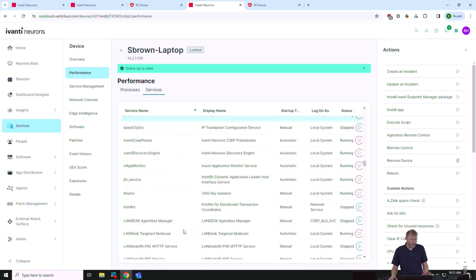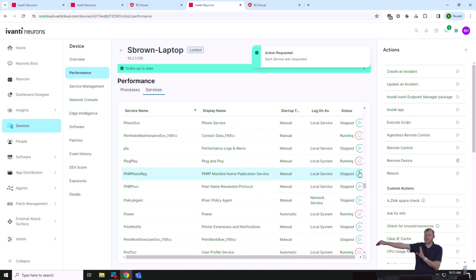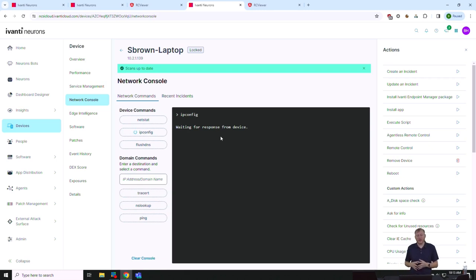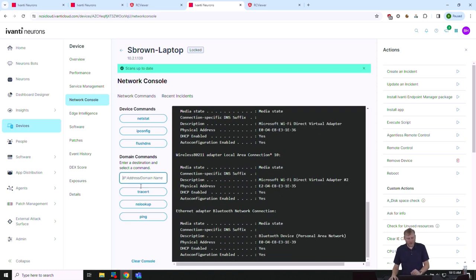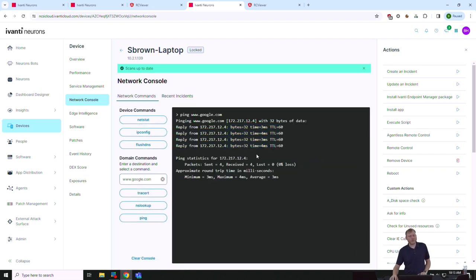I'm sending a command to the machine to start a service, and it reports back whether it succeeded. I can also run the network console — run an IP config without remote control. I'm executing commands on the remote machine, rendering the results in my browser. I can run a ping to Google from that machine and it reports back — latency looks good, so that's probably not the issue. I can troubleshoot without necessarily having to remote control.